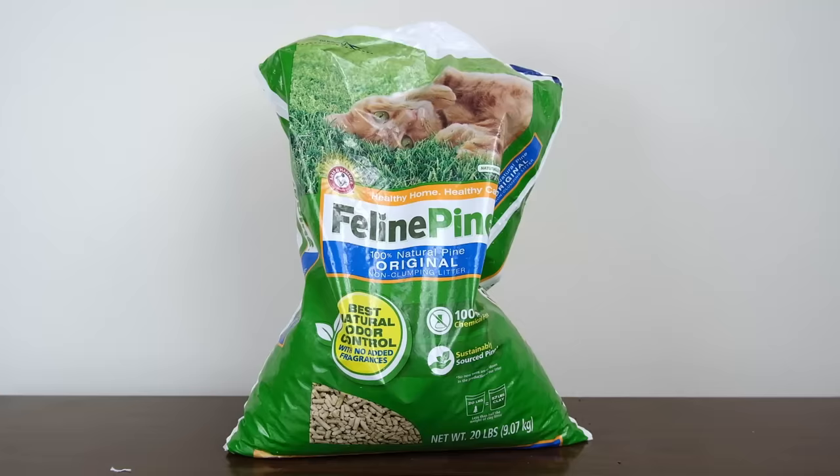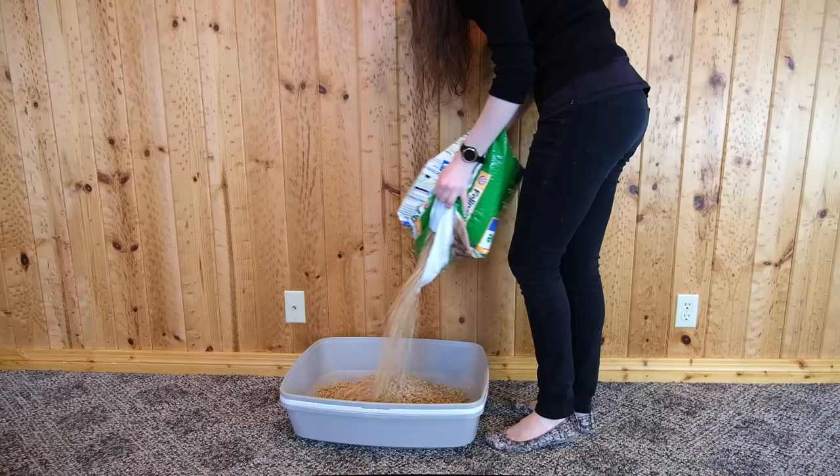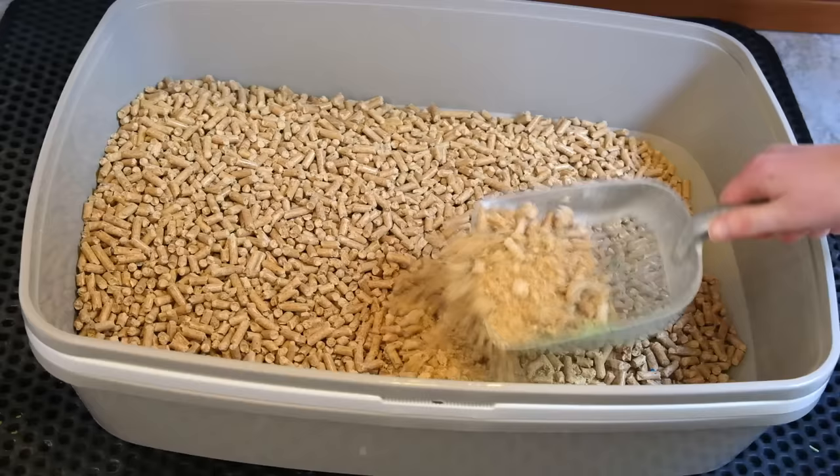Up until this point, we haven't really talked about pellet style litter. In general, I tend to prefer finer granules because most cats seem to prefer them as well. But if you are looking for a pellet style litter, you might want to consider Feline Pine. Feline Pine is made from compressed sawdust formed into pellets, which your cat uses — and when the pellets get moist, they sort of disintegrate back into sawdust. I found that the Feline Pine was very effective, especially when paired with a sifting litter box.